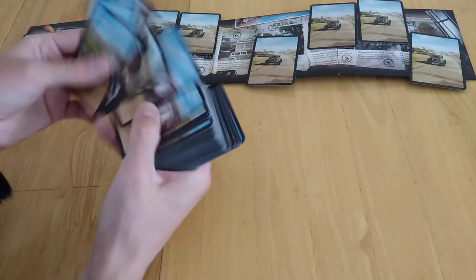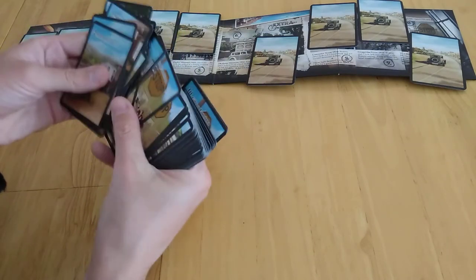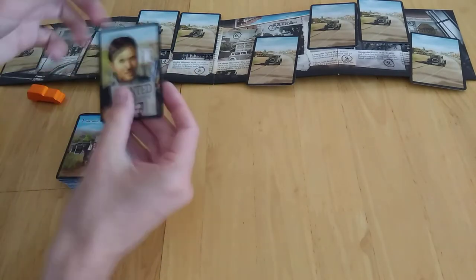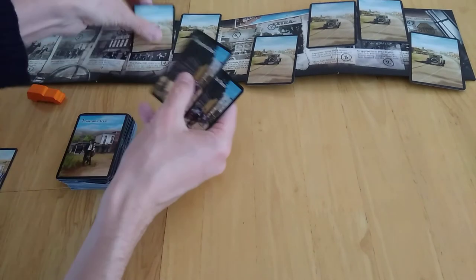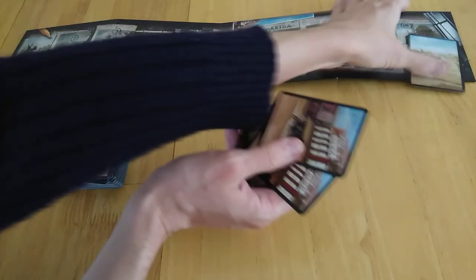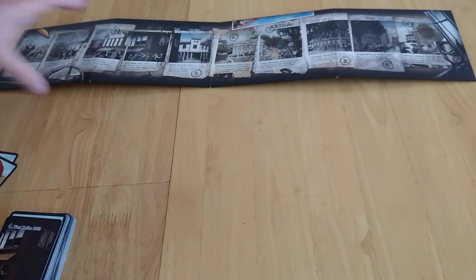One handy tip: when you get the two Bonnie and Clyde cards, you list them at the beginning of the deck. At the end of each round you shuffle Bonnie and Clyde back in somewhere, and then you're ready to go. The idea is to keep playing out cards to help you discover stuff.